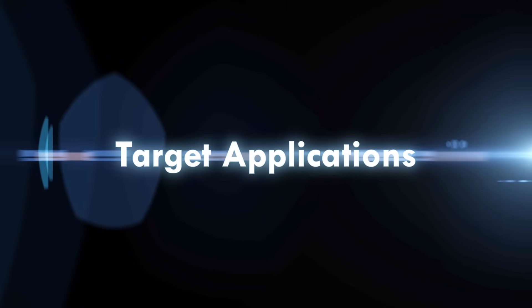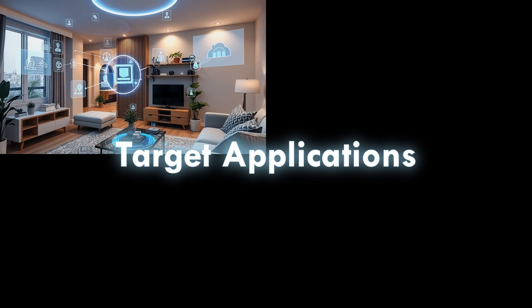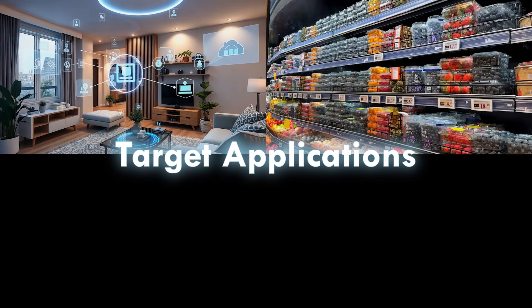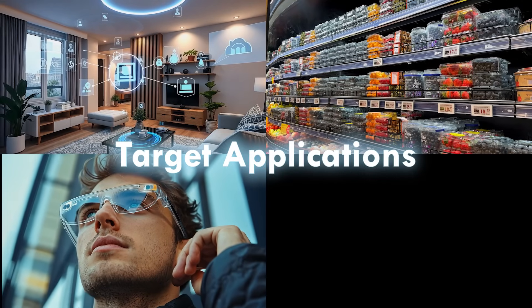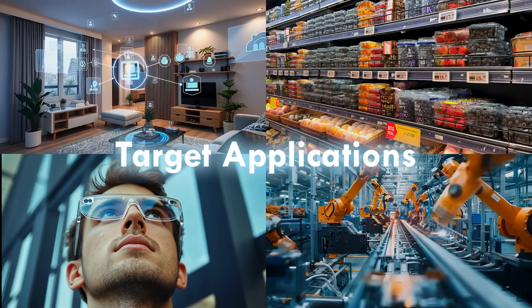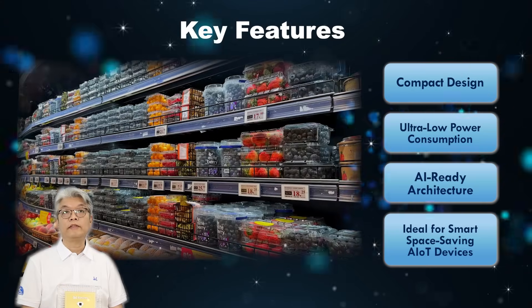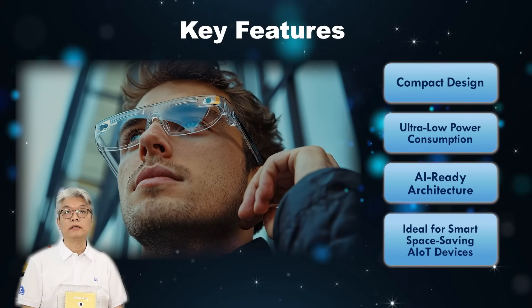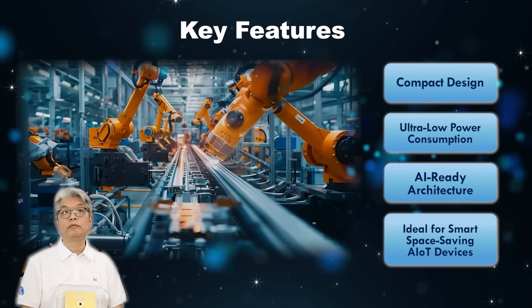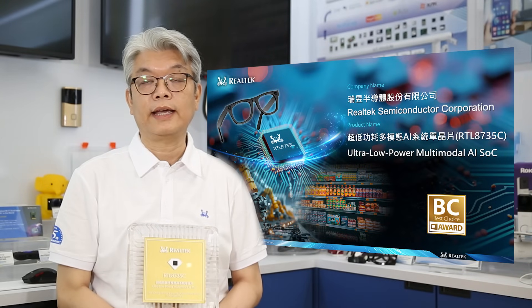This chip is already used in home security cameras, AI baby monitors, smart retail systems, and even wearable devices like smart glasses, proving how flexible and powerful it is across different industries. In short, the RTL8735C is a compact, low-power, AI-ready platform built to help developers create smarter, smaller, and more energy-efficient ALT devices.